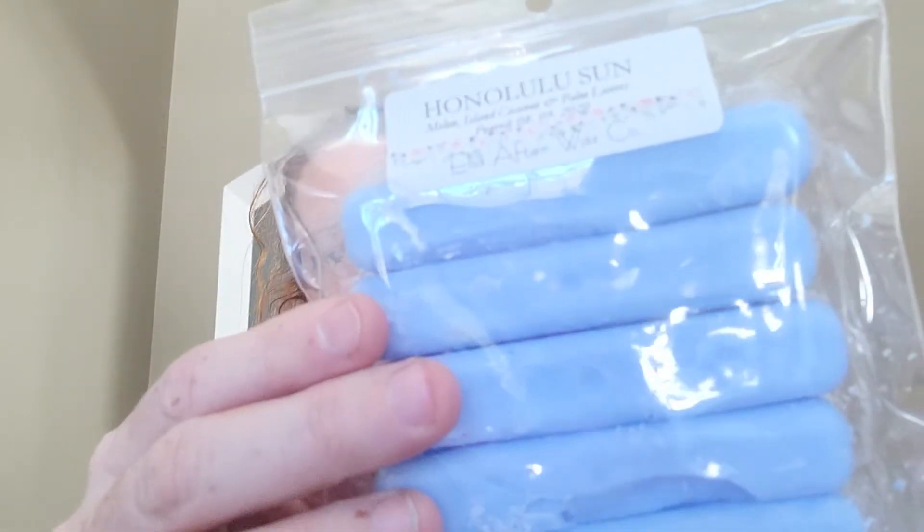It was a big order and like I said it didn't all fit into this box — I have some coming in the next one. I have Mag Witch, which is black sea, barbershop, and 1920s. It's nice, it's not a super favorite for me but I figured for $2.70, why not. The next one is Honolulu Sun in a solo snap — melon, island coconut, palm leaves.